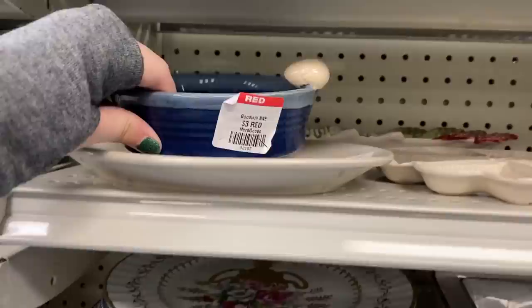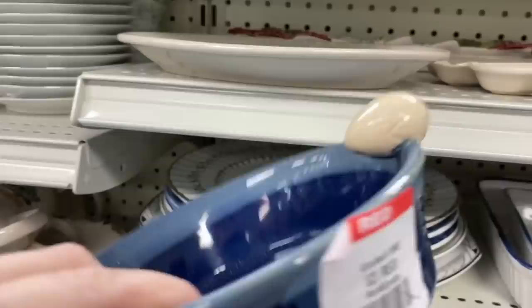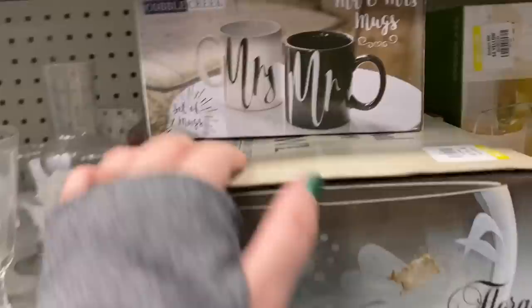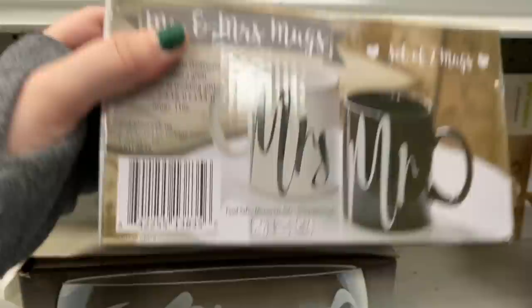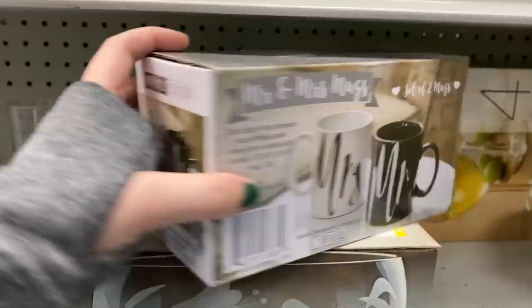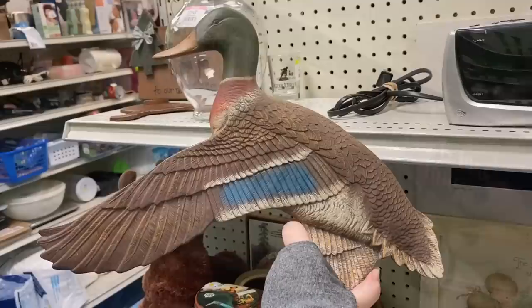I found this Tumbleweed Pottery bowl — Tumbleweed Pottery sells pretty nicely and it's a really beautiful stoneware. It had this little egg on the side, indicating it's actually a little egg scrambler. I also found this new-in-box set of Mr. and Mrs. mugs for only two dollars. I thought these would make a nice wedding gift — obviously someone was gifted them and maybe didn't like them, but I think they're really cute, so I did pick those up.